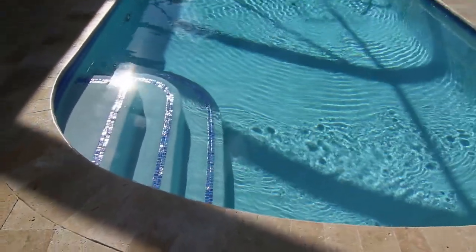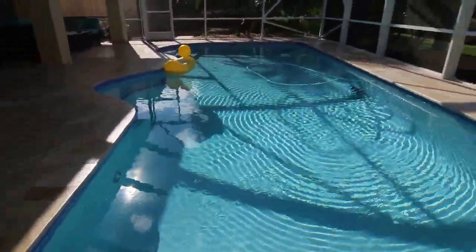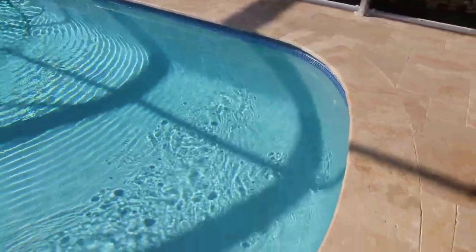And while we were at it, we renovated the pool, installing new Diamondbrite, new waterline tile, and new coping. As you can see, it really gave the pool a fresh, clean, and elegant look.